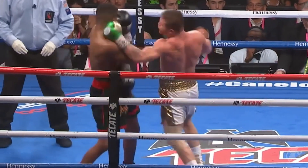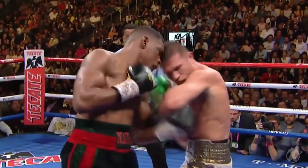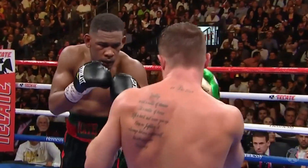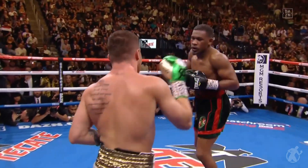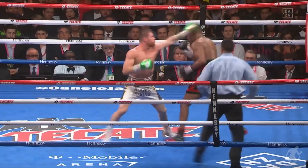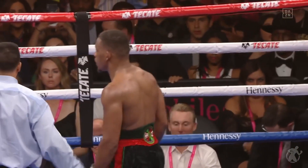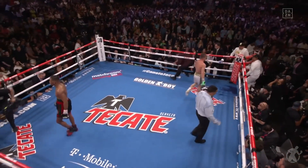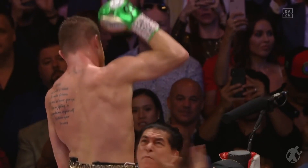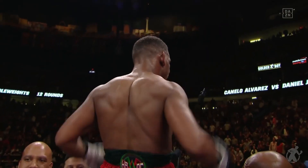Jacobs back. Hit him with a hook, cuffed him with a hook. Now they exchange — let's see if they let it fly. Final seconds, what's left. Daniel Jacobs touches gloves. He brought what he could. But Canelo Alvarez waves to the crowd in what looked like just an outstanding performance in a title defense.